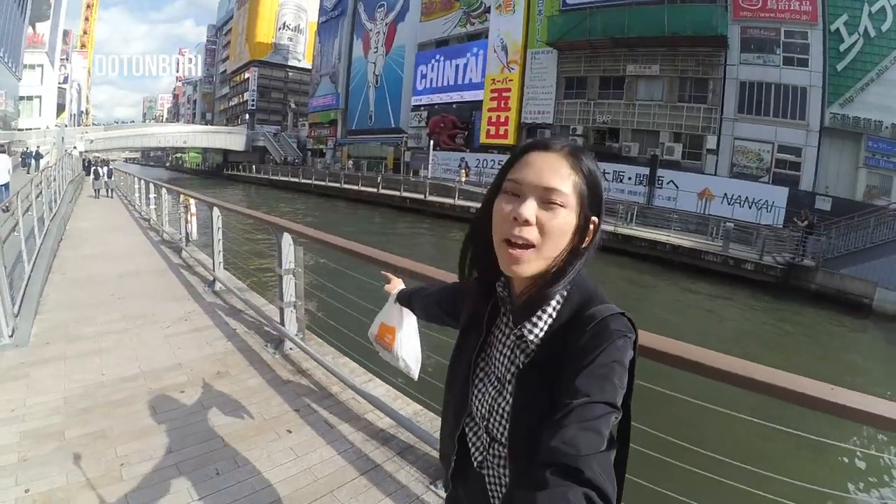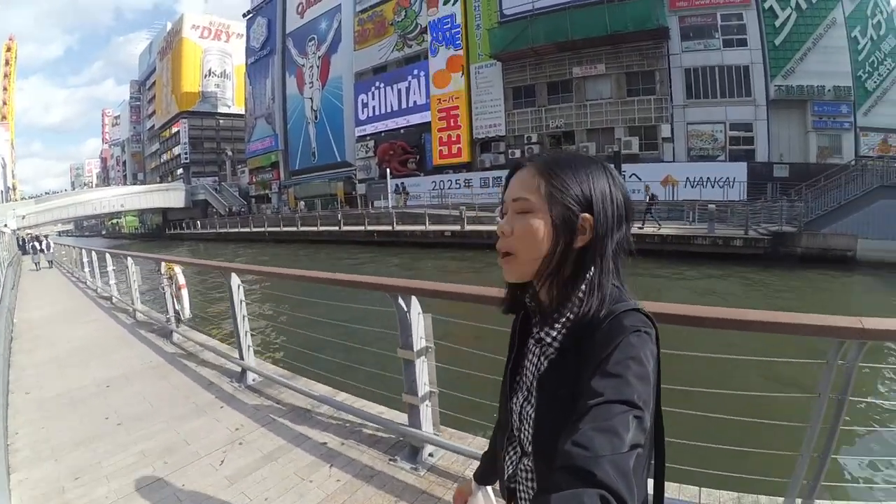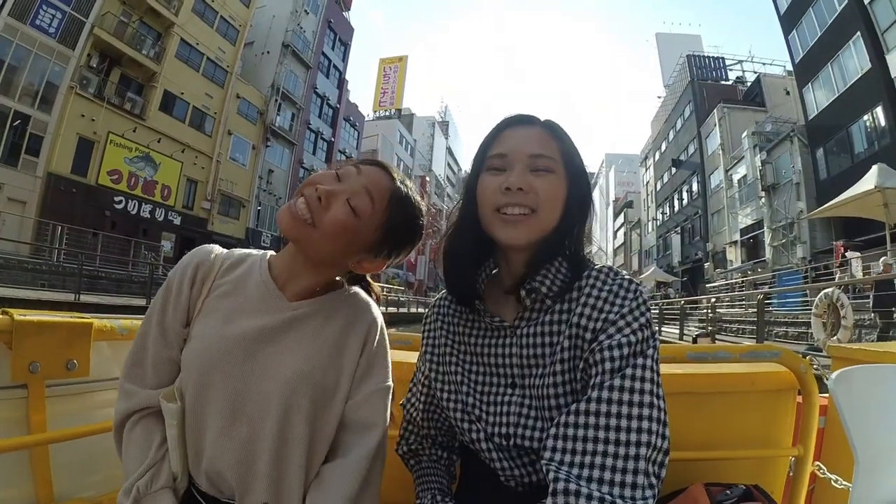We're here in Dotonbori now — you can see the river behind and the massive coastline. We're heading towards the river cruise. We're on the river cruise.